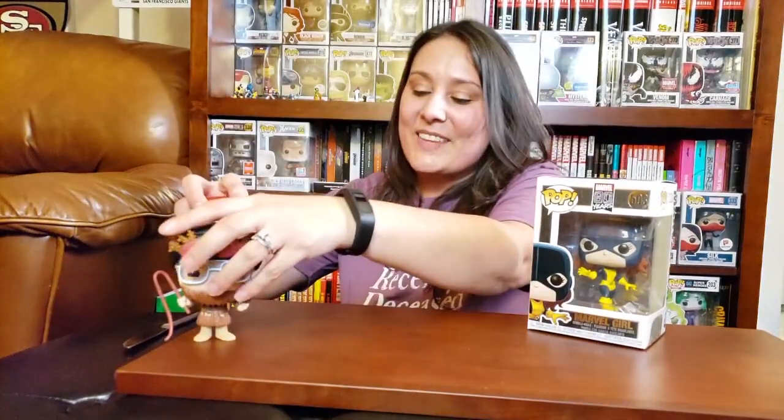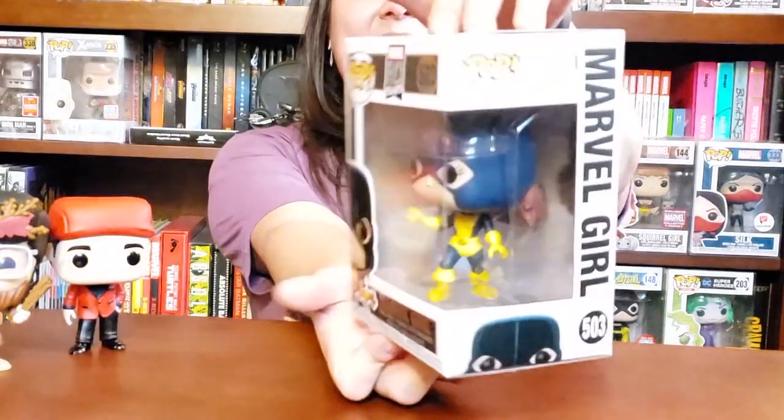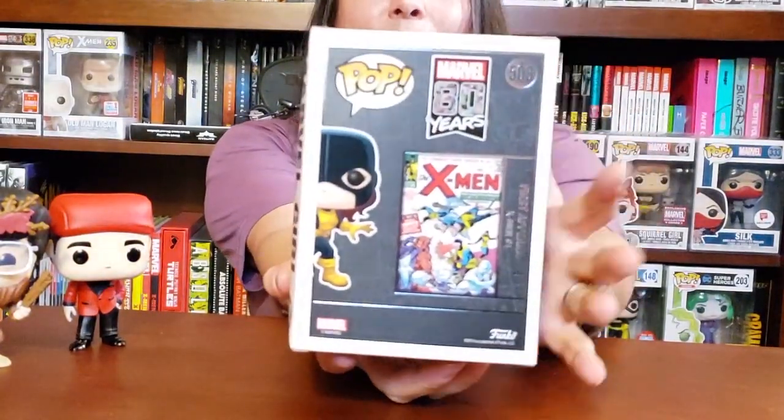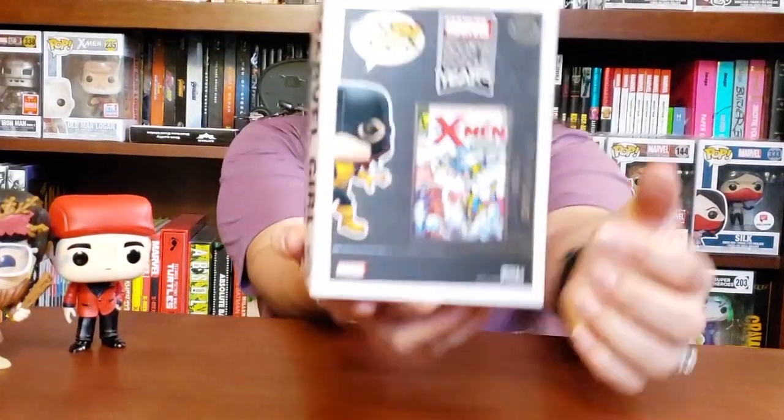Oh my god, wow — he really went through the trouble of hiding them! We got another X-Men pop. It's the original First Appearances — that's what it is — First Appearances of Marvel Girl. Let me show you this pop. This is where Marvel Girl made her first appearance; this is the first issue of the X-Men comic. So let's open this one up and check her out.